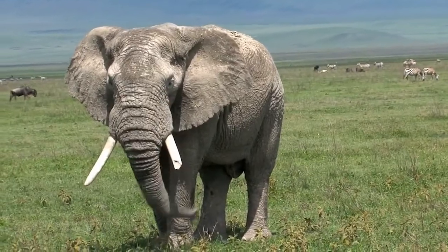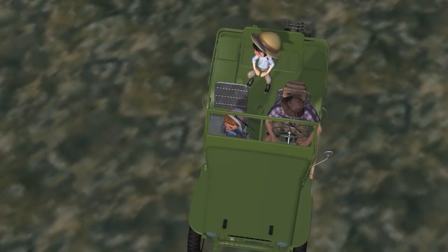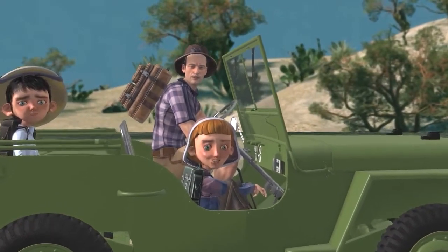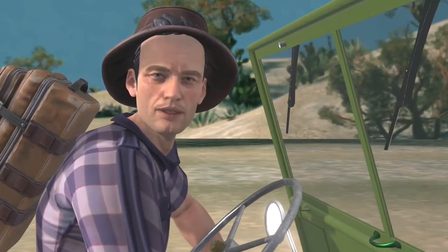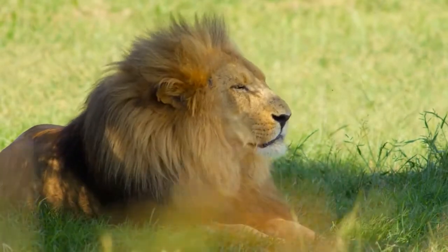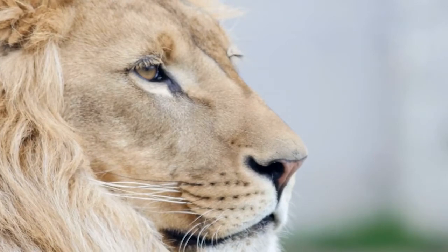That sounds like our next African safari animal is nearby — that was the roar of a lion! Lions can be dangerous, but just stay inside the Jeep and you'll be safe. Lions are known as the king of the jungle, due in no small part to their ferocity. African lions have been admired throughout history as symbols of courage and strength. These iconic animals have powerful bodies — second in size only to tigers in the cat family — and roars that can be heard from five miles away.